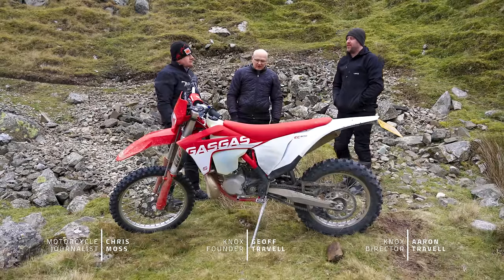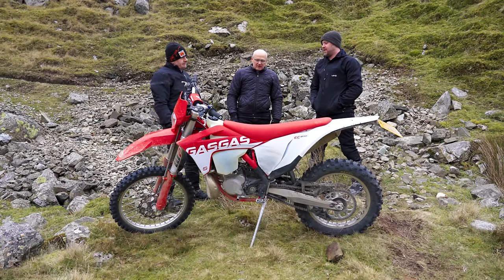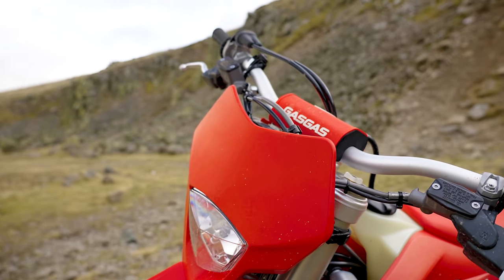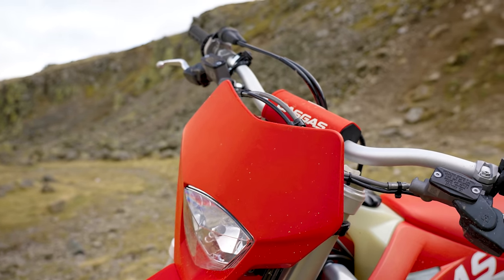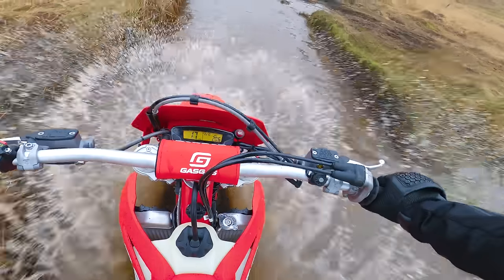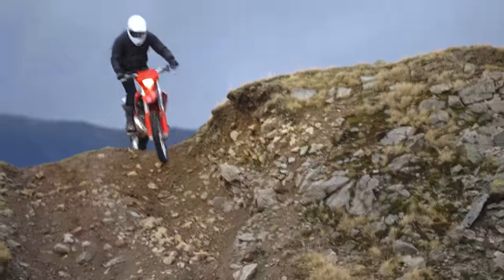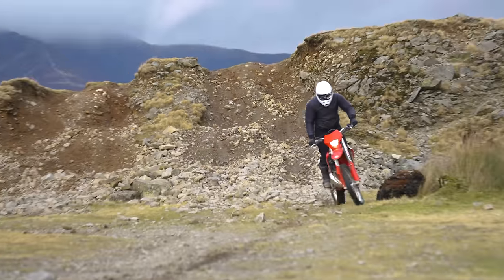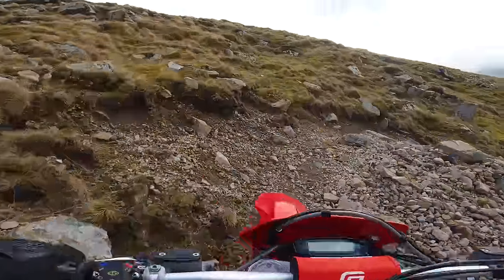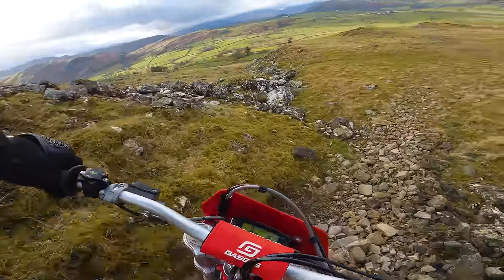So, first off — the Gas Gas EC 300 TPI, a two-stroke, and probably the most famous enduro bike. Nine out of ten riders at a hard enduro event are going to be on a 300 two-stroke. It's been designed for really rough terrain. First impressions: getting off the 701 and the Yamaha, this thing just feels so light and so flickable. You can just move with it, and the power — you just tweak the throttle and boom, you're there. It's unbelievable.